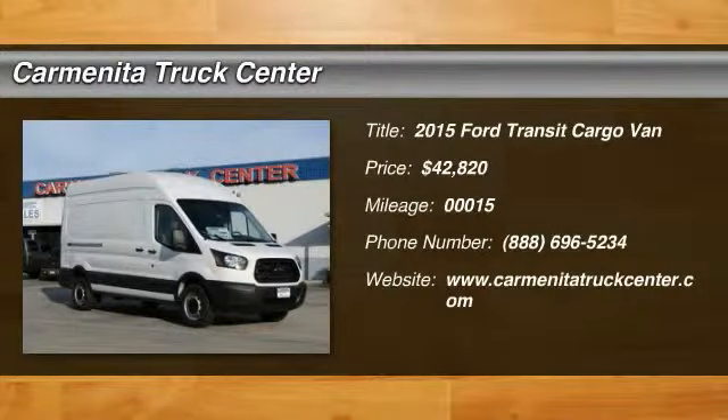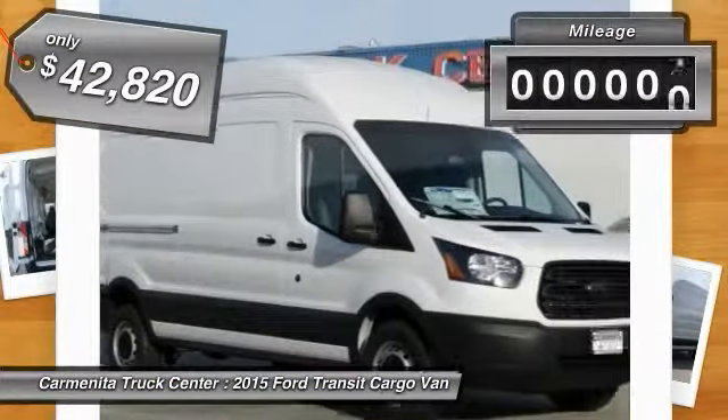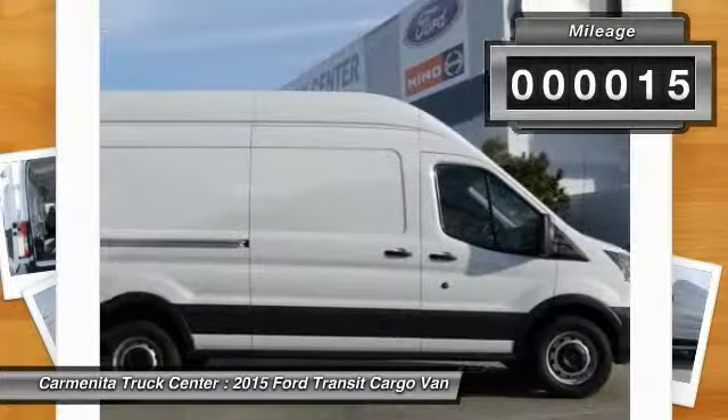The 2015 Transit Connect, Ford Transit — the right size, the whole world round — and is priced below $45,000. This vehicle has less than 100 miles.